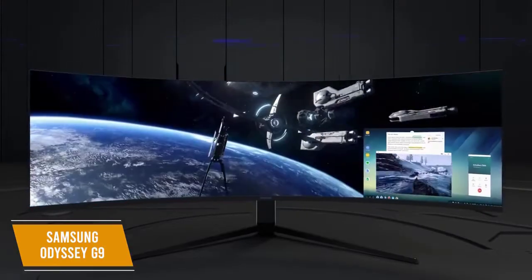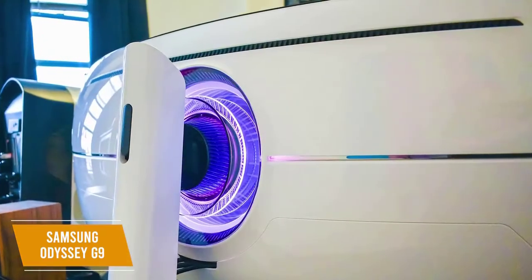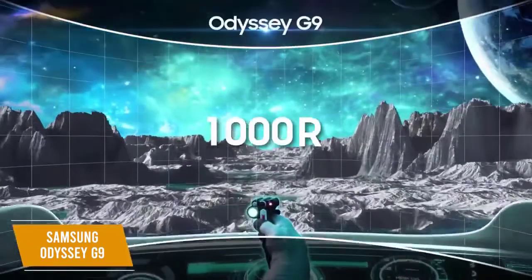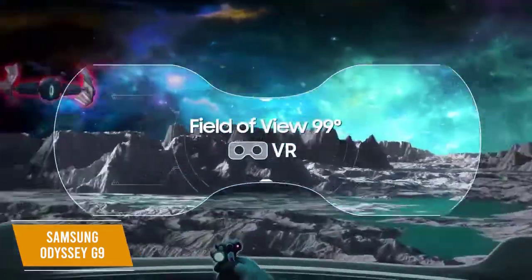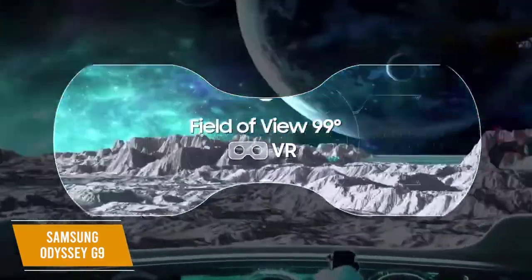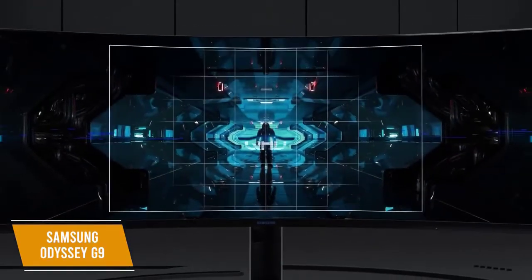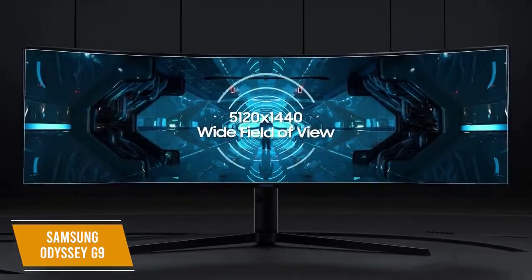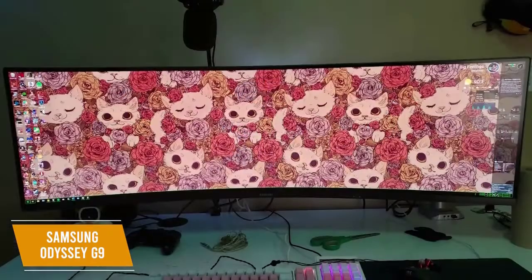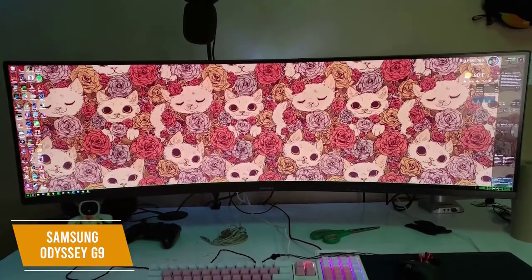It comes with features gamers will love, including a picture-in-picture mode and Infinity Core lighting. The G9 shares the 1000R curved display with the G7, so you get the same immersion and comfort from the eye-matching curvature. It improves that immersion with an ultra-wide 49-inch display at 1440p resolution and a 32:9 aspect ratio — equivalent to two 1440p 27-inch 16:9 monitors side by side, but without distracting bezels.